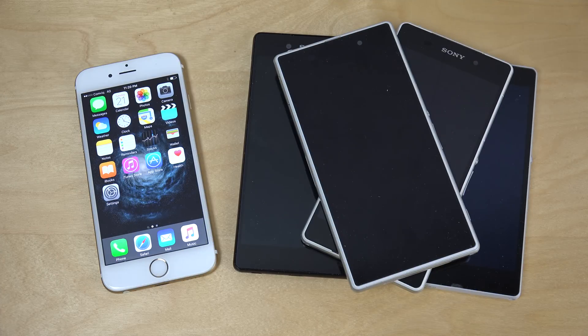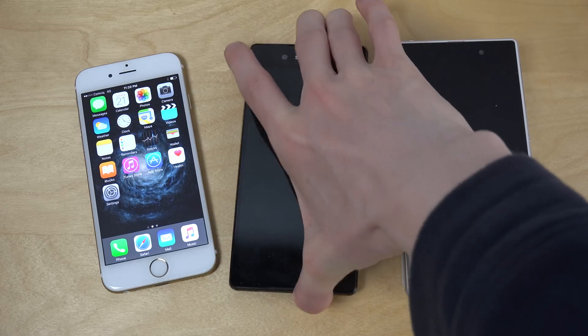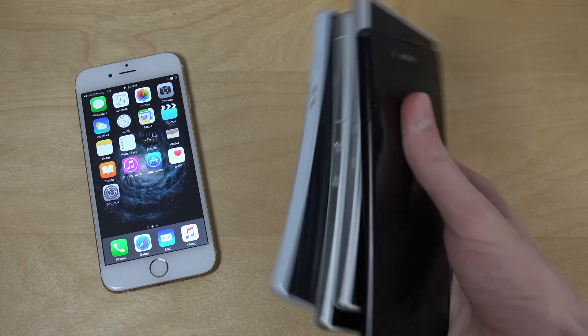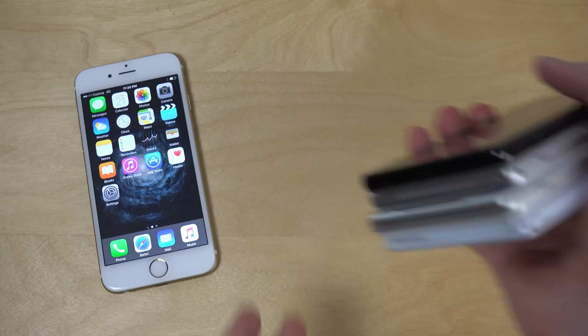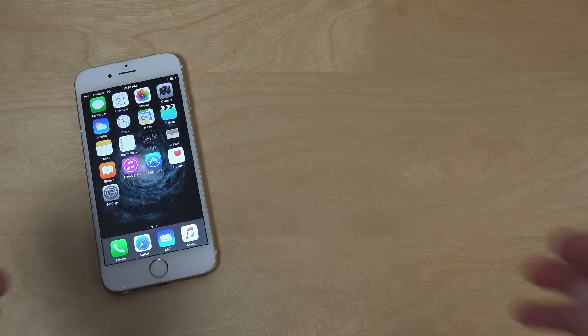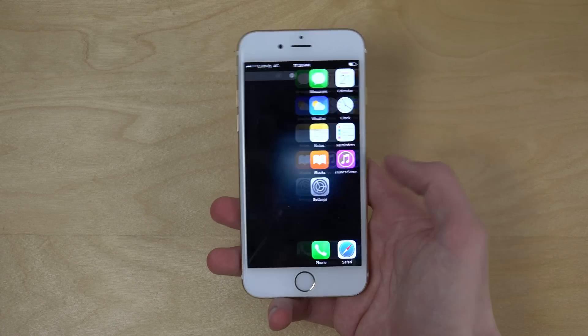Hey guys, today I want to have a look at iOS 9 beta 4 on the iPhone 6. I forgot to remove some phones here from my last video — a lot of Xperia phones. Let me put them down. So let's see here, iOS 9, a new beta — iOS 9 beta 4.